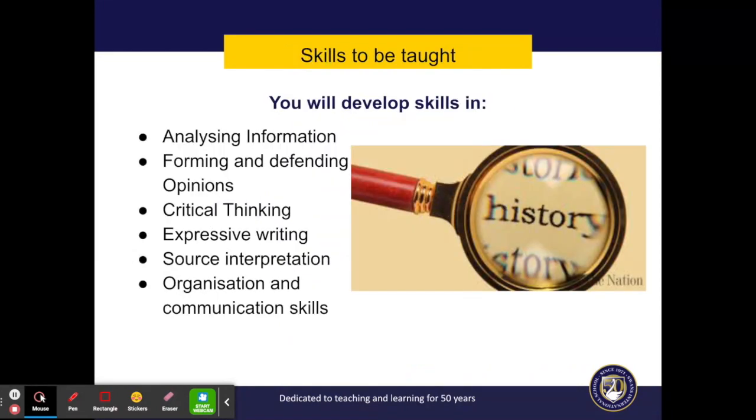There's a lot of interesting facts and knowledge that you will learn in history, but you will also develop some very important skills that will help you in the IB Diploma and later at university and in the workplace — skills such as critical thinking, analysing and evaluating information, and persuasive writing.